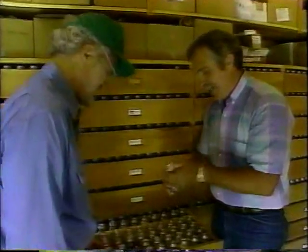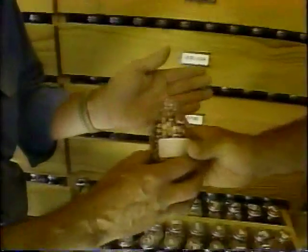Kent Whealy and company have taken on the mission of collecting and preserving heirloom vegetable seeds — seeds that tell the history of gardening in America and have been passed down for generations from father to son and neighbor to neighbor.